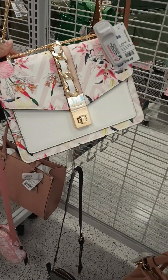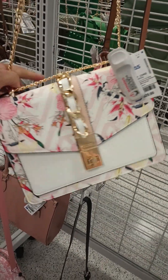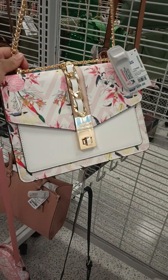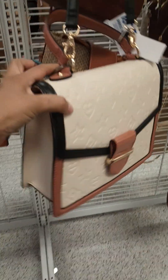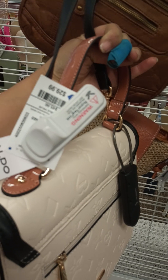This other one — this floral print with pink and gold, $29.99, white backing. There's this one also with like a peach, with brown leather, black. This one is cute also, also $29.99.